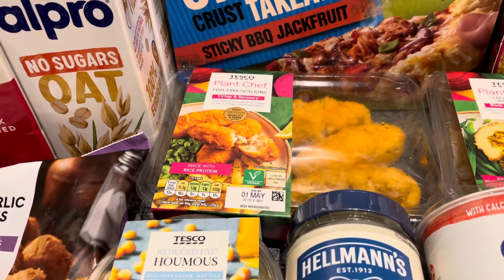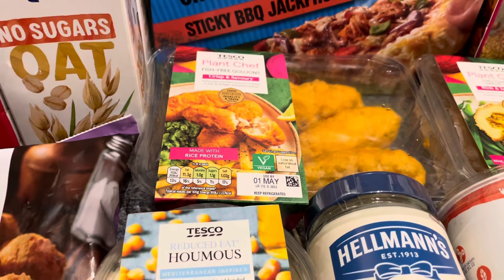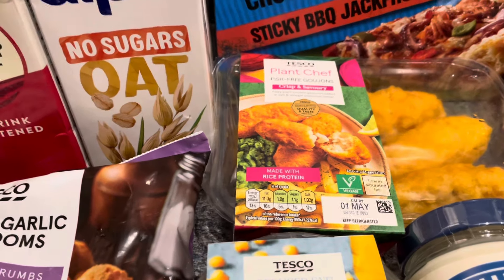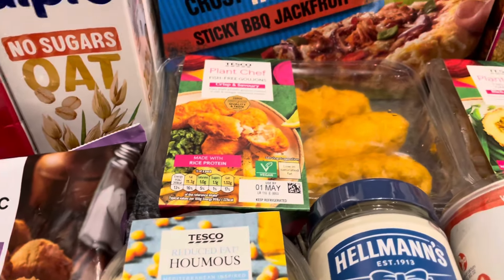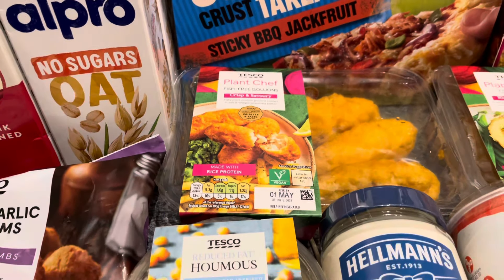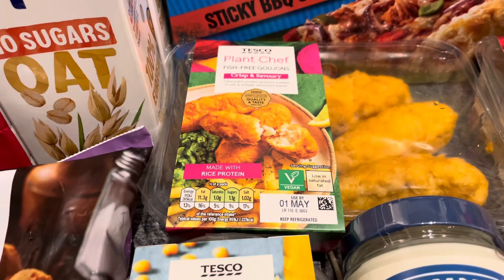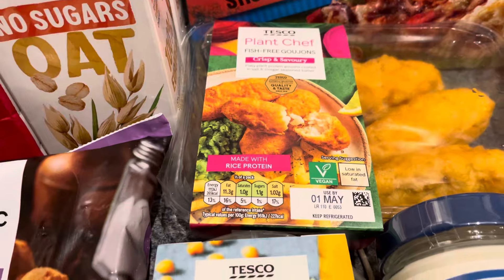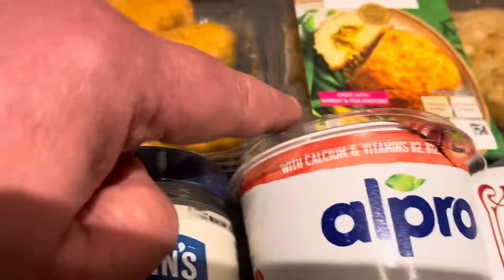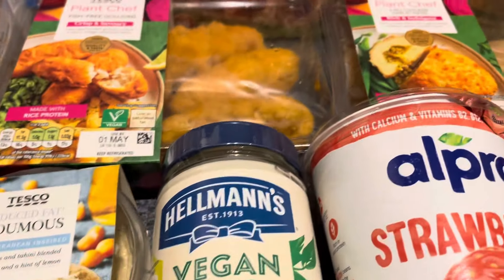I picked up some Tesco Plant Chef fish-free goujons. I know people say 'processed, processed, processed' — you're absolutely right — but I'm trying to get my protein levels up at the moment, and that's the reason I'm getting some of these meals. I'll talk about that another time, but I've realized over the last few weeks I've been struggling with my protein intake. These were £1.70.